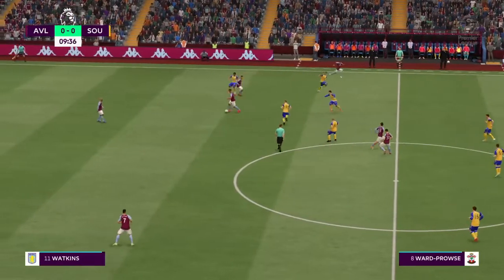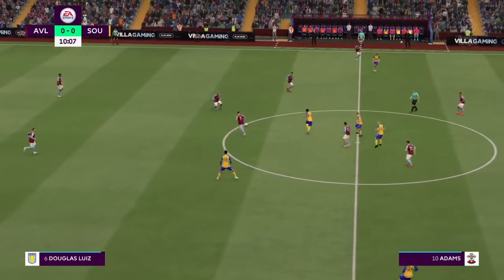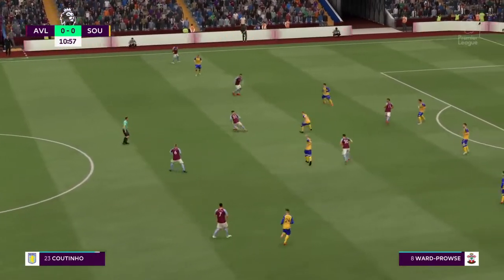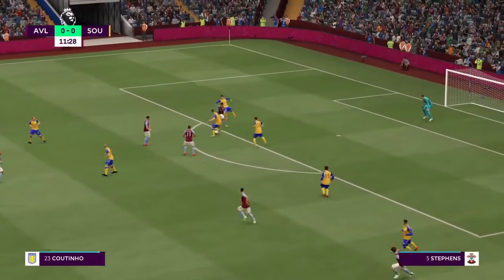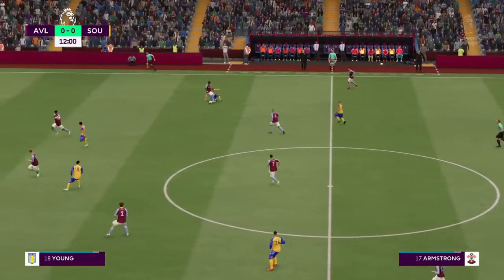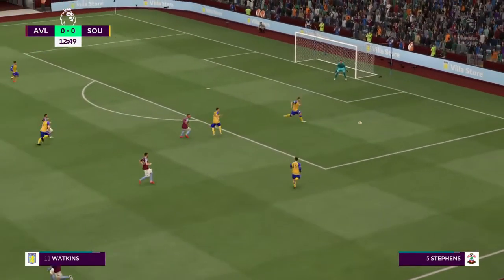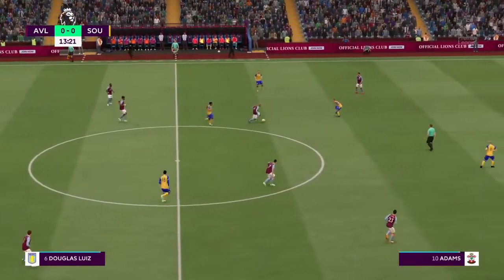Ramsey has it. Douglas Luiz. McGinn. It's with Douglas Luiz — working away patiently, looking for an opening. Ings. Fruitful-looking attack, and that's an important intervention. Armstrong — slipshod passing. We've had a mobile phone handed in. If you've lost your mobile phone, please make your way to reception after the game. Thank you.